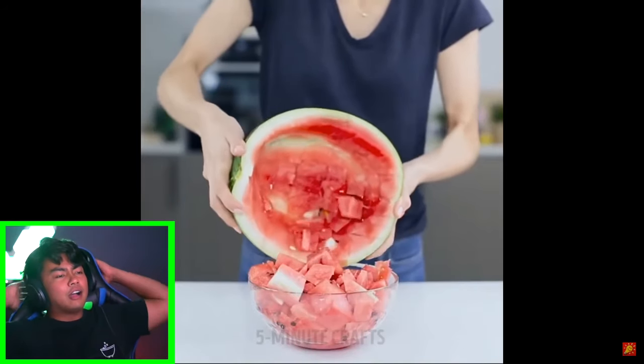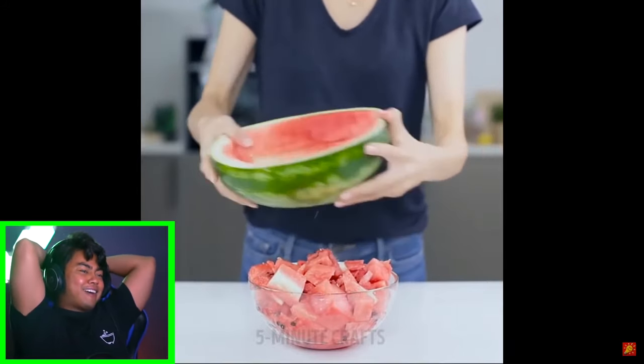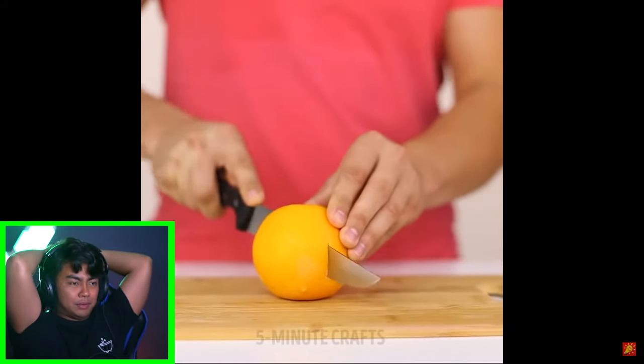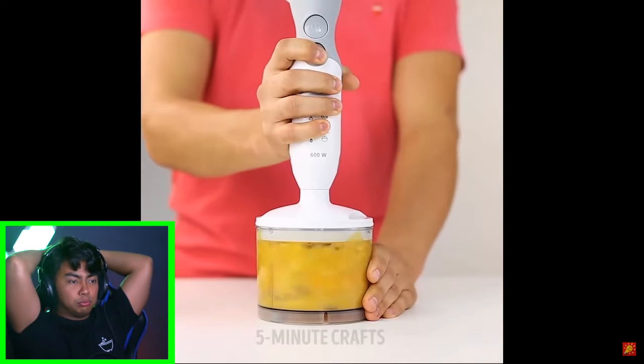But she's probably gonna do something. How'd you do that? Wow, that was crazy. Okay, if you place an orange in the freezer for two hours, what's gonna happen? Wait — you can blend it.